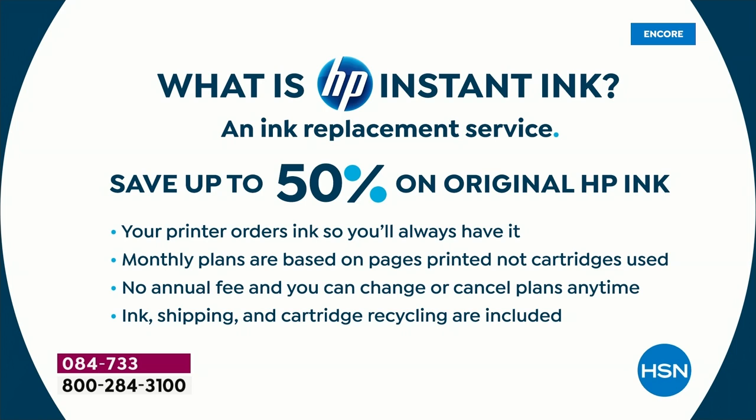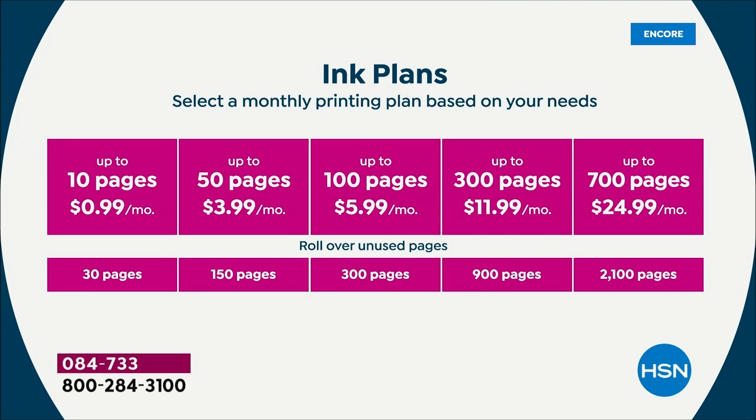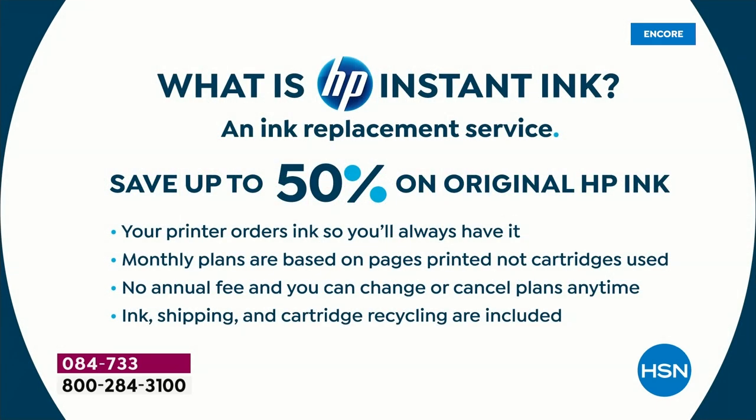You save 50% — it's like half. What if everything in your refrigerator was half off? Here's how it works: your printer orders ink for you. It can tell when you're low, the ink automatically comes to your door. You're thinking, wait a minute, ink cartridges cost $60, $70, $80 — they cost as much as this printer. That's not how it works. It's a monthly plan. The printer orders ink so you'll always have it. They're monthly plans that are based on pages printed. And the color ink police are gone — full color printing all the time, full 8½ by 11 prints as much as you want. No annual fee. You can change or cancel your plan at any time. Ink shipping and cartridge recycling are included.